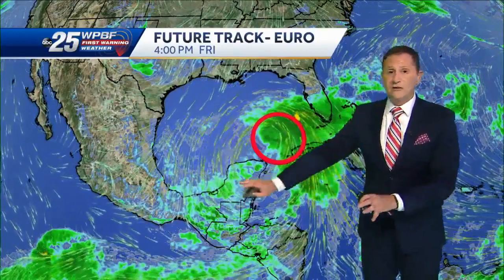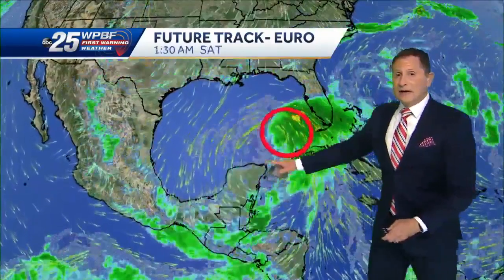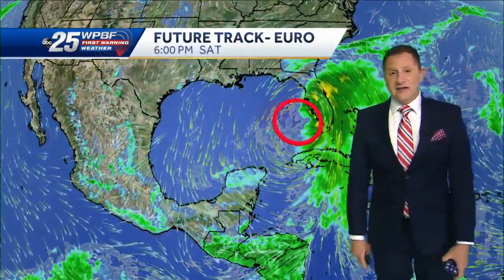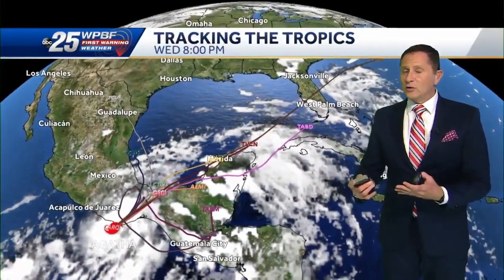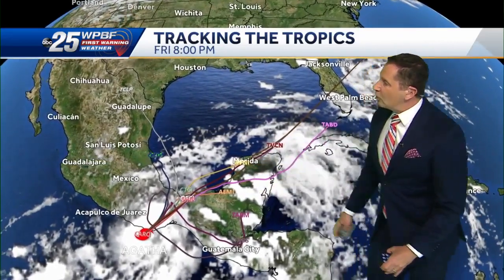You'll see it starts to move up to the north over the Yucatan Peninsula. By Friday it starts to bring more moisture into South Florida. This is just one track — it could very well just die over southern Mexico and that would be the end of it. But if it moves up in this direction, it could be a wet Friday and Saturday for us, and then a drier Sunday. We'll know a lot more by Wednesday when the remnants reemerge over open water.